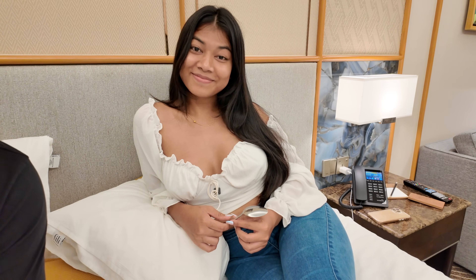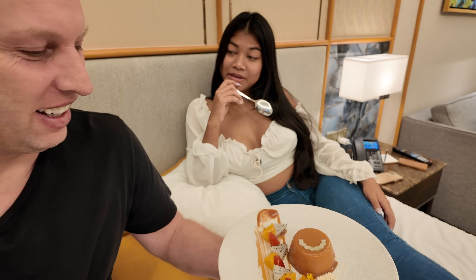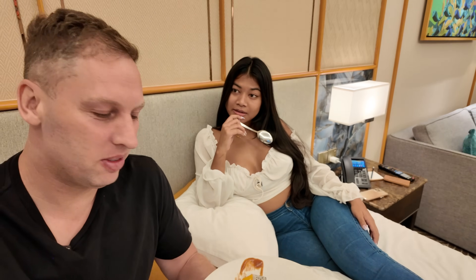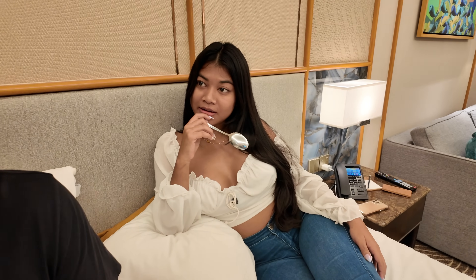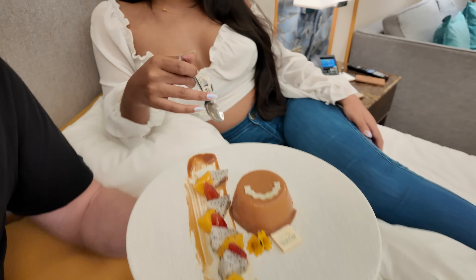Ready for dessert in bed? Here we go - what were you guys thinking? Guys are sick. Dessert in bed - I don't know about the other guys, what were they thinking? Is there something else? Okay - dessert in bed.